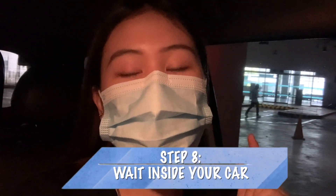After submitting the requirements at the receiving area, they will ask you to go back to your car and they will come to you to give the tools and things needed for the saliva test.